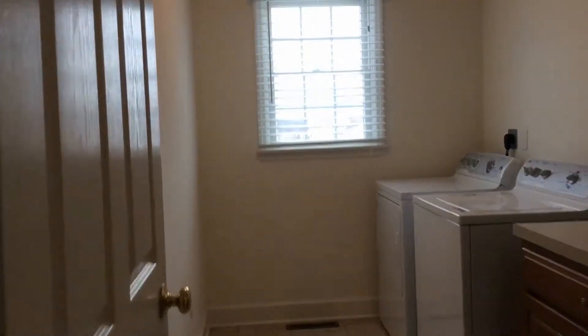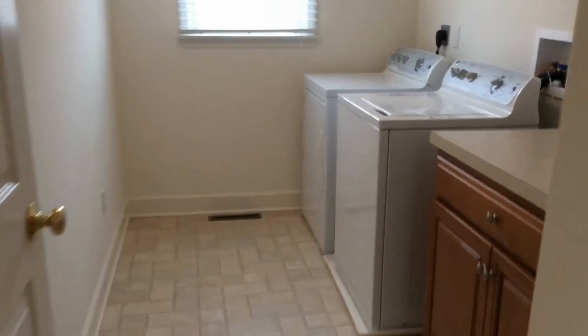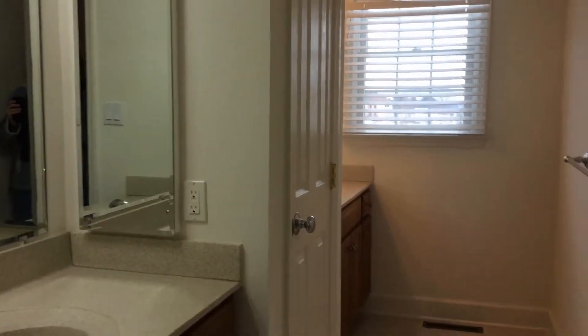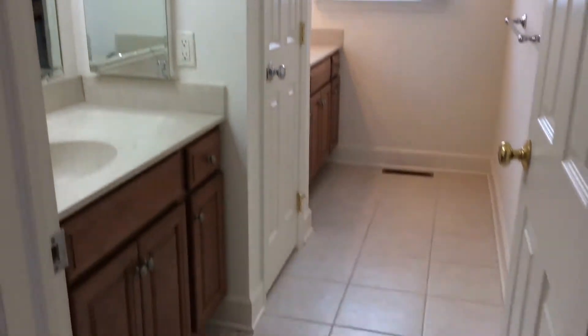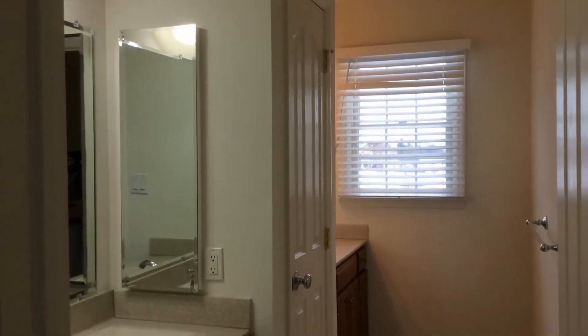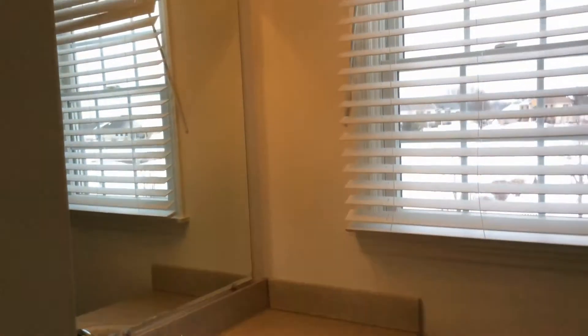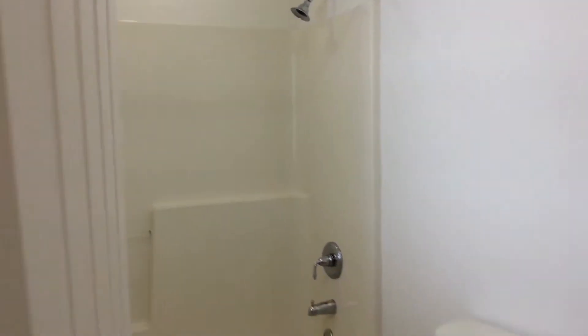Next to that we have the laundry room — washer and dryer included, plus extra storage and folding space. Next to that is the linen closet, and next to that is the bathroom. You have two sets of sinks with its own personal linen closet in the middle, another sink, and a sectioned-off shower room.